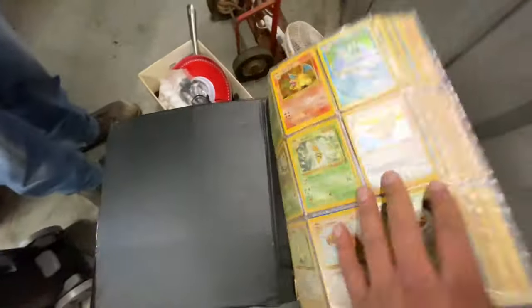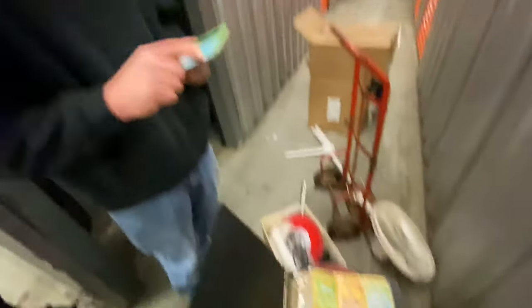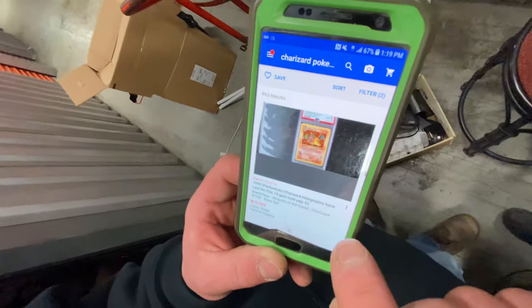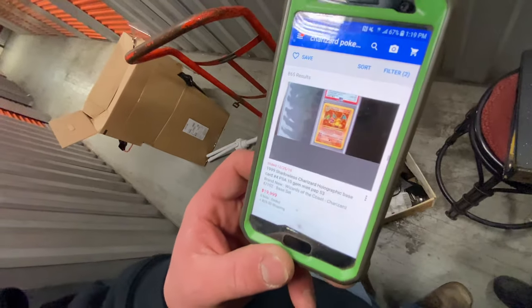A dark Charizard, a dark Raichu, and a dark Blastoise - what is going on? Oh my gosh, this is Pokemon heaven! I don't know how - and how about that countdown, Rob, when I dropped it? That's it, that's it. What do you mean?